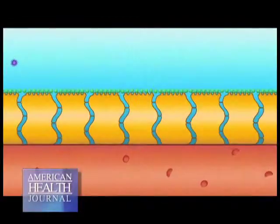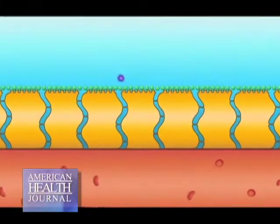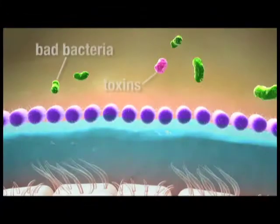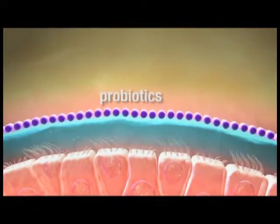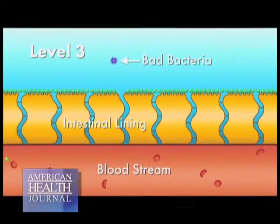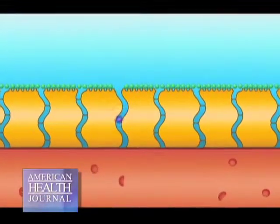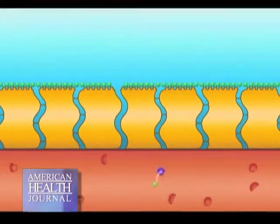On level two, let's say this pathogenic organism bypassed that soldier and started to go near the digestive lining, because underneath the digestive lining is the bloodstream. Those friendly bacteria would line up on that lining and neutralize that pathogenic organism before it had a chance to enter your bloodstream. On level three, let's say that organism has gotten past level one and level two and has now entered your bloodstream. Your friendly bacteria will produce a substance that will enter your bloodstream and neutralize that pathogenic organism before it has time to circulate through your body and create sickness.